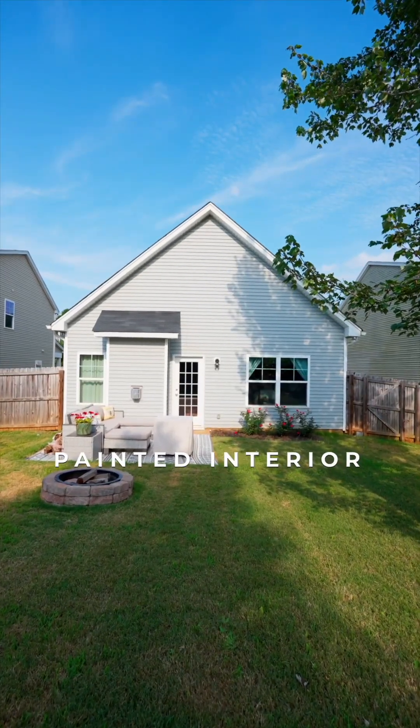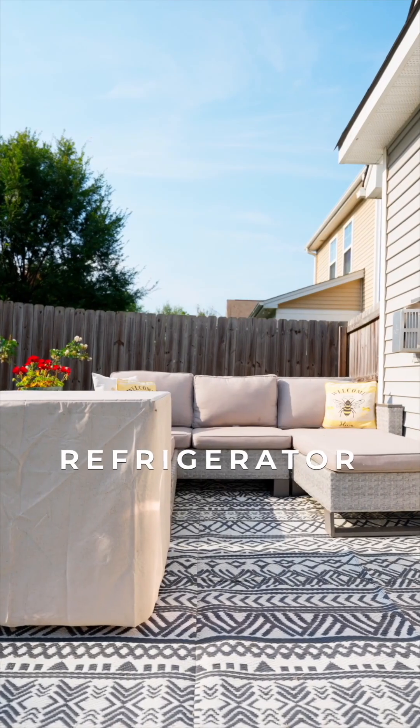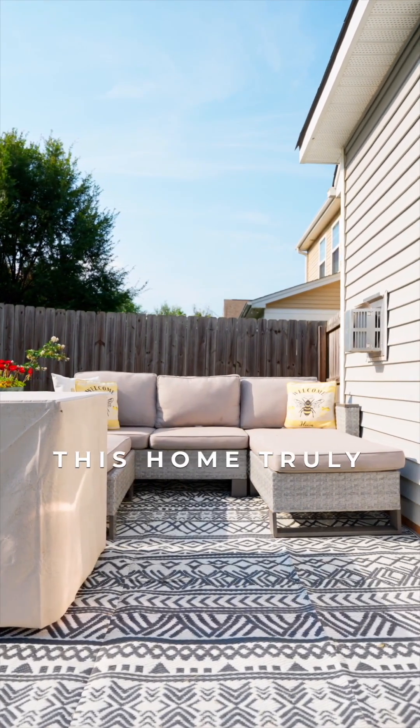This freshly painted interior home, upgraded landscaping, washer, dryer, and kitchen refrigerator all convey, making this home truly move-in ready.